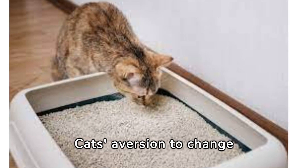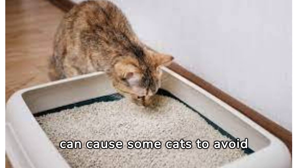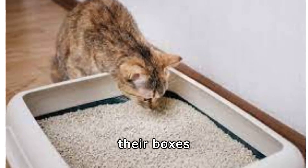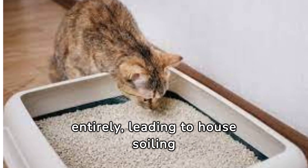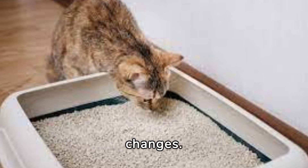Cats' aversion to change extends to their litter boxes. Introducing a new litter mix can cause some cats to avoid their boxes entirely, leading to house soiling issues. It's crucial to monitor your cat's response to any litter changes.